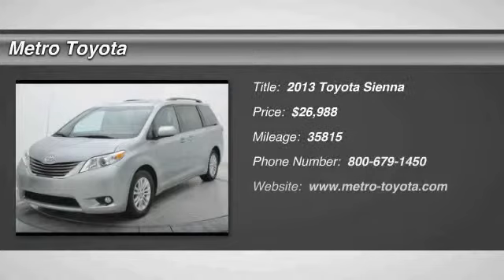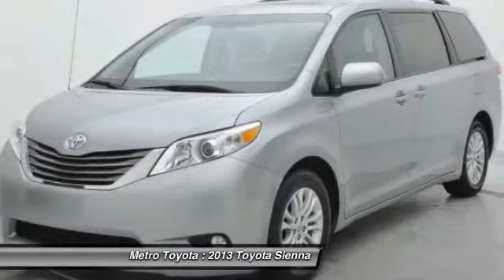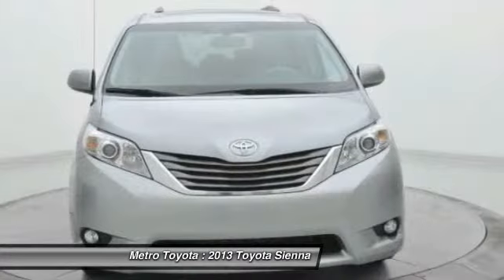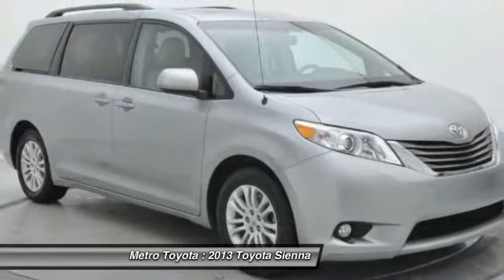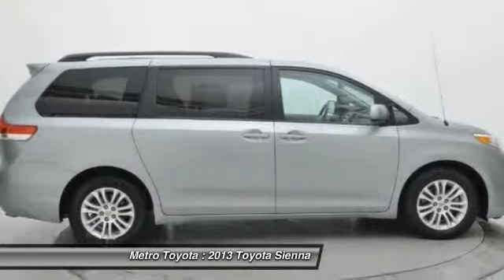The 2013 Toyota Sienna offers excellent overall quality and long-term dependability, making it a hassle-free vehicle to drive day in and day out, while contributing to peace of mind on long road trips. Add a refined and fuel-efficient V6 engine